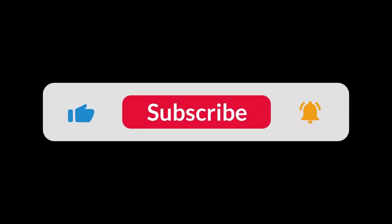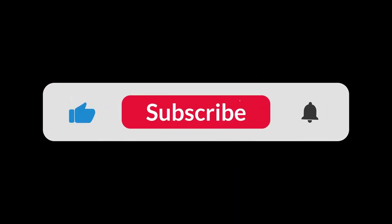You can find the Amazon purchase link in the description below. Hope this video can be helpful to you. Thanks for watching!